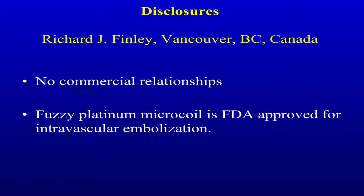It's an honor to be here and present some of our work. I have no commercial relationships. The fuzzy platinum microcoil, which I'm going to describe today, is used for intravascular coagulation of AV malformations in the brain, approved by the FDA.